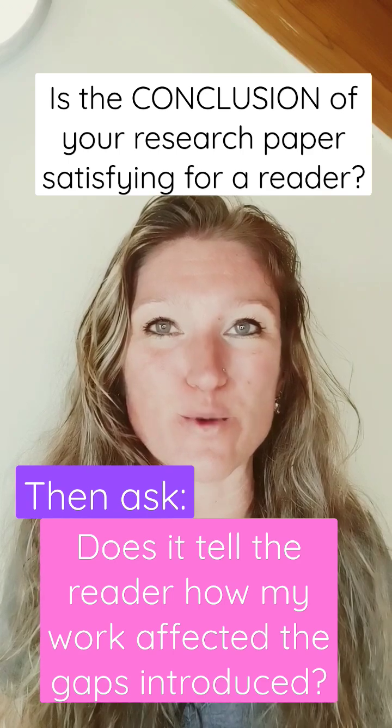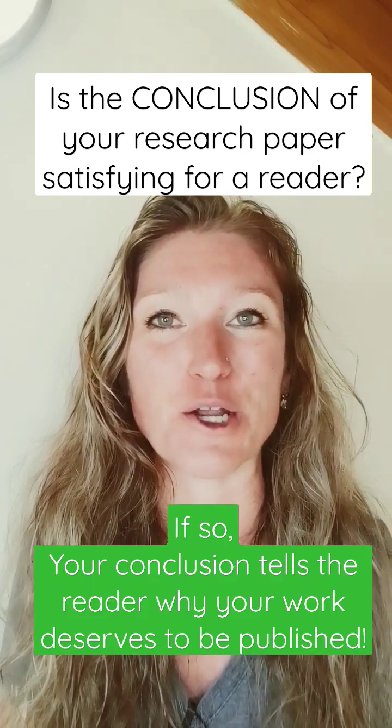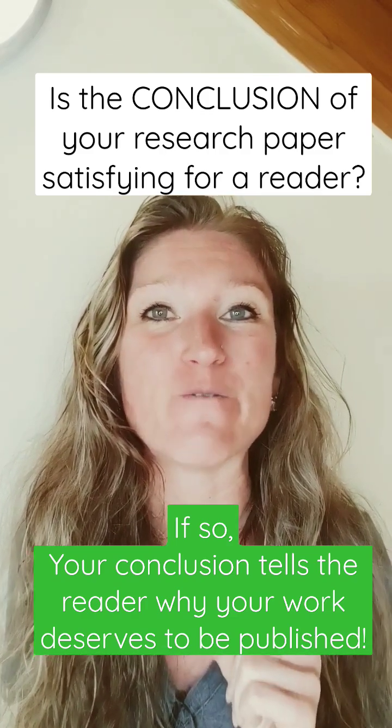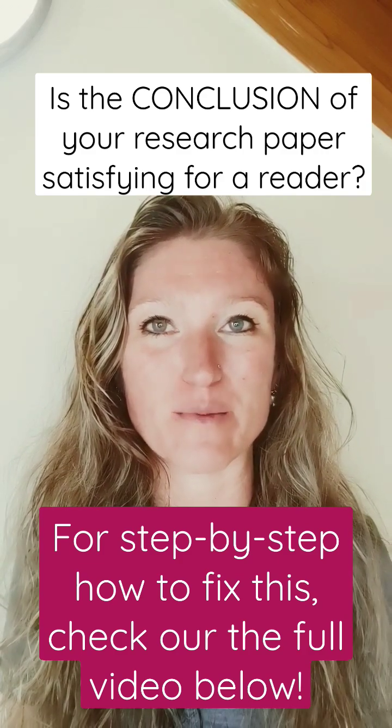If you can manage to do this with your conclusion, you will give the reader a very satisfying ending to your paper, and more importantly, you will be able to convey to your reader the importance of your work and why it deserves to be published.